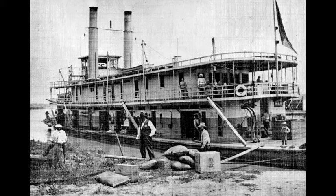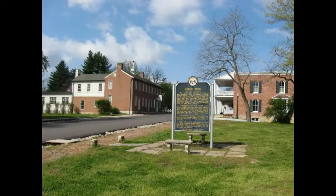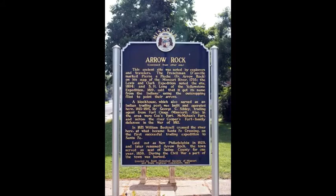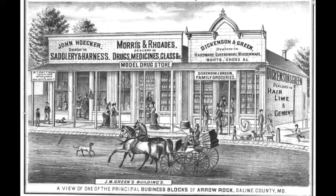As river commerce exploded with the advent of steamboats, especially in the 1840s, 50s, and 60s, most goods and merchandise being brought from the east to the west were coming upriver on steamboats. In turn, these steamboats were returning downstream to St. Louis with local farm produce and things of that nature. Arrow Rock became a busy river port, serving most of Saline County, a good part of Cooper County and Pettis County. An 1872 newspaper article described Arrow Rock as one of the busiest river ports between St. Louis and Kansas City.